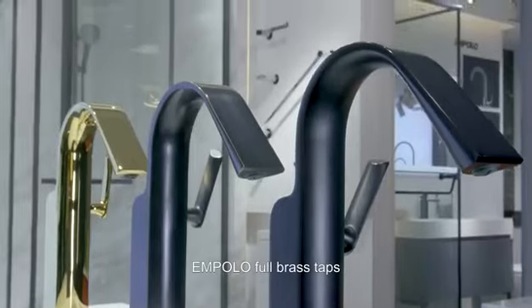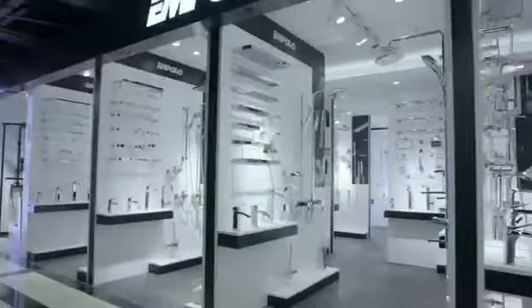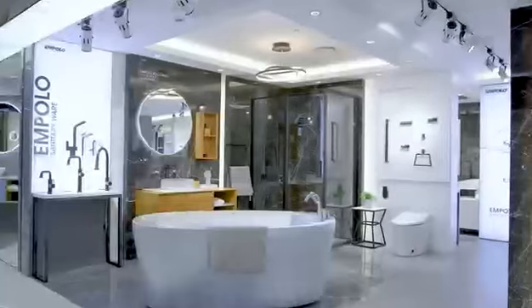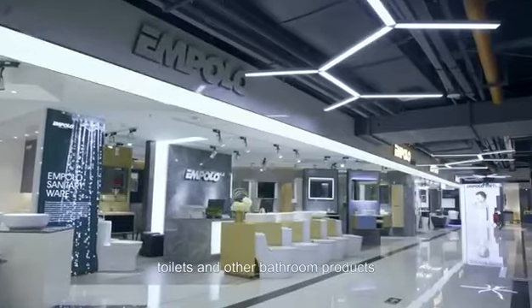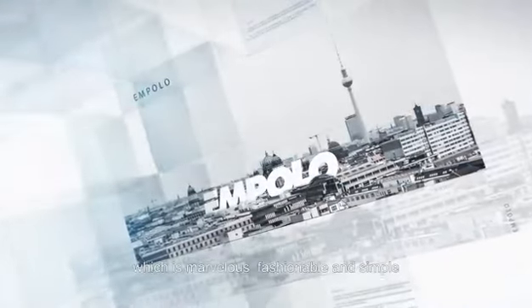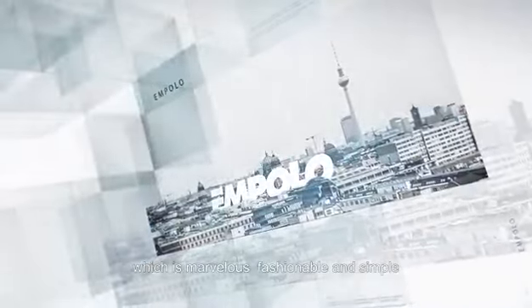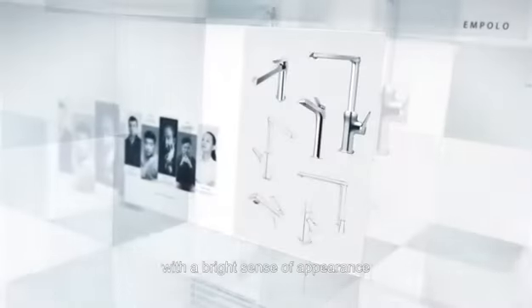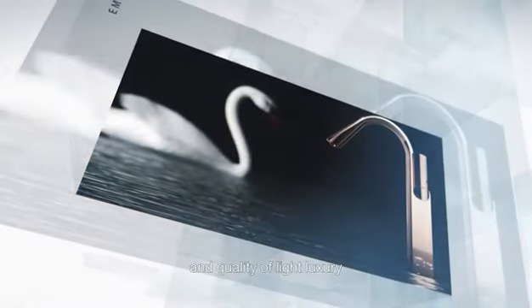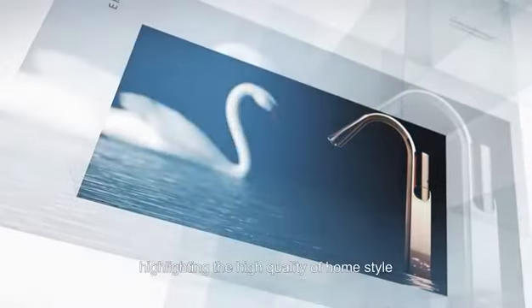As you can see, Impala full brass taps, bathroom accessories, shower heads, basins, bathroom cabinets, bathtubs, toilets and other bathroom products incorporate Impala's unique light cultural design, which is marvelous, fashionable and simple, with a bright sense of appearance, perfectly interpreting the combination of taste and quality of light luxury, highlighting the high-quality of home style.